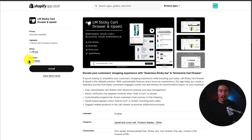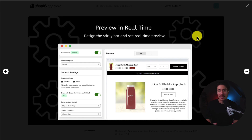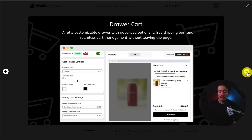The first app we're taking a look at is called LM Sticky Cart Drawer and Upsell. It makes it easy to empower your cart with different upsells and recommended products. You can also preview any of the edits you're going to make in real time, so it looks exactly to your liking. The upsell pop-up is also included, and it's going to help create a seamless customer journey.